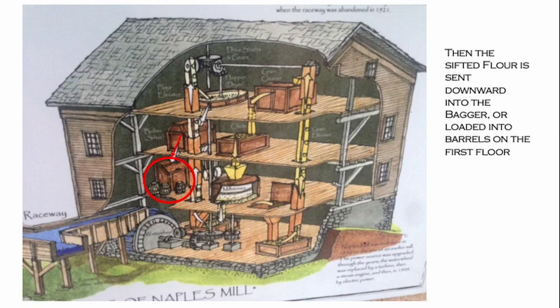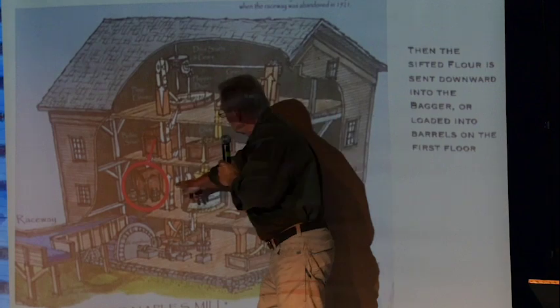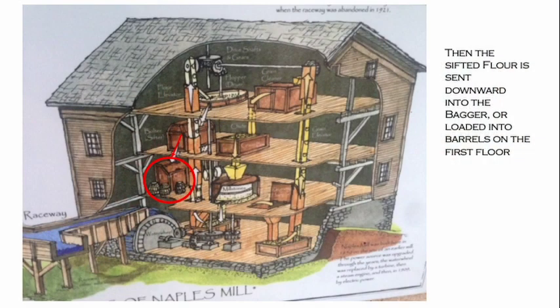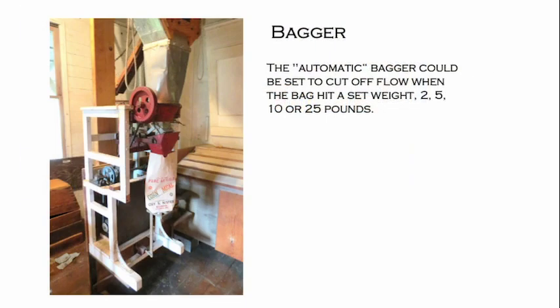After the sifter, the flour goes downstairs to the bagger on the first floor, which can put it in bags or barrels — convenient because now you can roll them out into the carriages. The automatic bagger could be set to cut off flow when the bag hit a set weight of 2, 5, 10, or 25 pounds. The flour would come through and you'd get your famous flour bag.